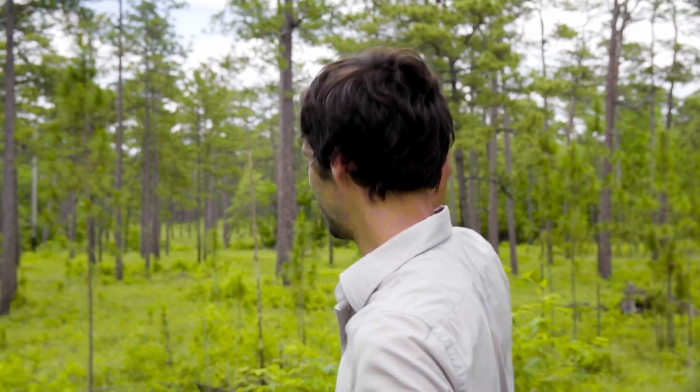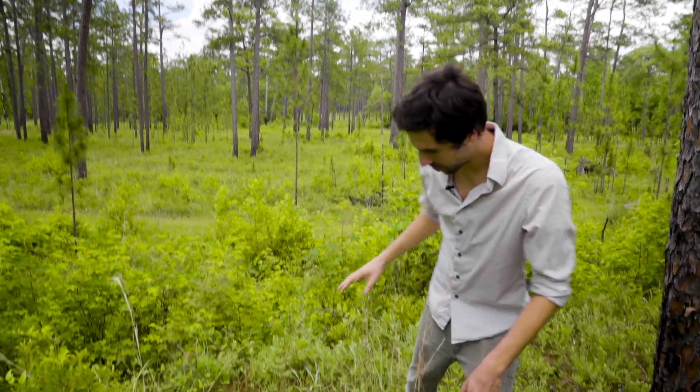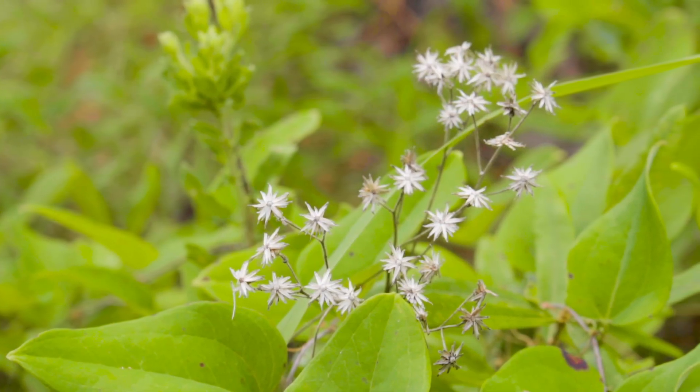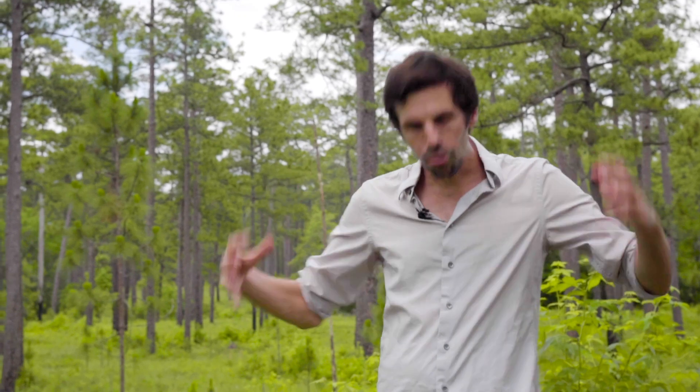This is what we're trying to achieve. We want longleaf pine ecosystems to look just like this, because this habitat, if you look closely, is so diverse. There are so many insects, so many plants growing here. It's shocking how little habitat like this remains in our world. And this is a habitat only surpassed in diversity by the tropical rainforest — right here in the United States. It's just incredible.